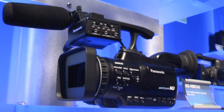AG AC-130, released Fall 2011. AG AC-160, released Fall 2011. AG DVX-200. The AG DVX-200 was released in the fall of 2015. It features a Leica Dicomar 4K F2.8–F4.5 zoom lens, time code in/out, 3G HD-SDI and HDMI 2.0 video outputs, easy focus and zooming, and programmable user buttons.